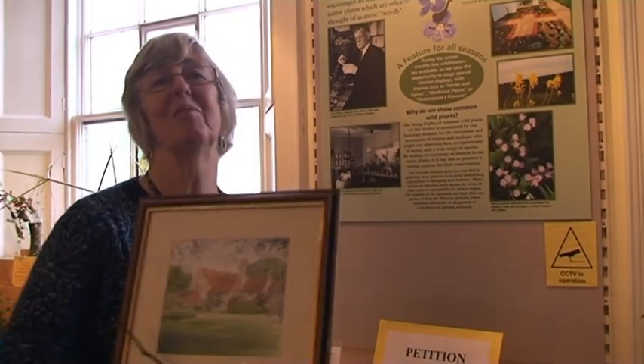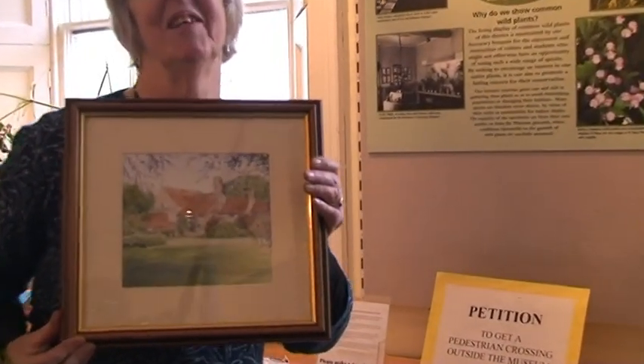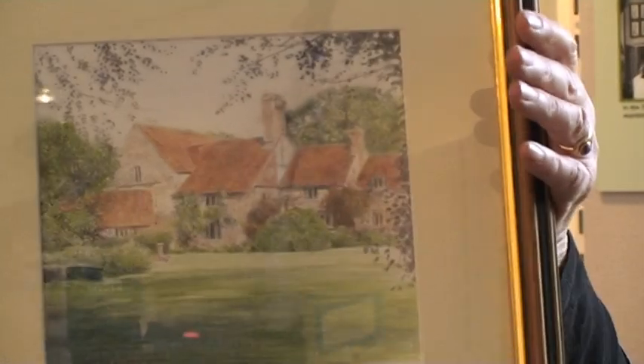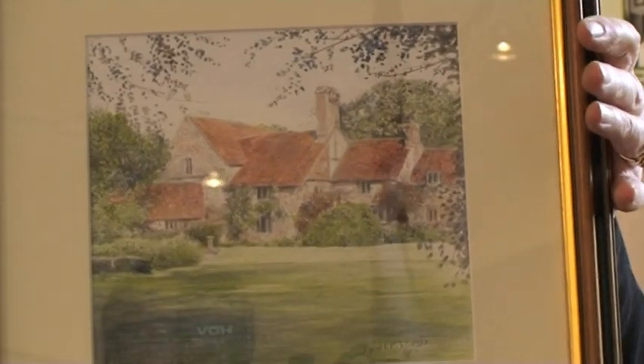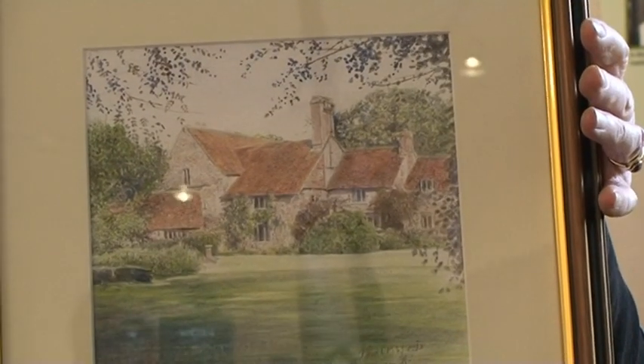I've just been given a painting because I've worked at Hizmo Museum for such a long time that I've been rewarded with a very nice picture of our family house, which is a 12th century priory, which has a very nice wildlife garden. And it's in that garden that I collect many of the plants which you can see here today.